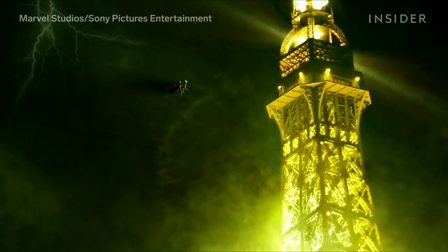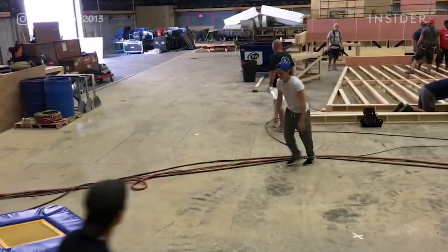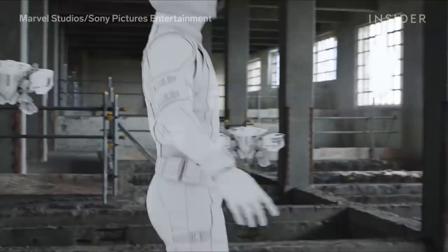The pipeline stages include modelling, texturing, shading, rigging, animating, rendering, and lighting the shot. The movie's star, Tom Holland, has his movements recorded in a motion capture suit, which is then passed to the animators.